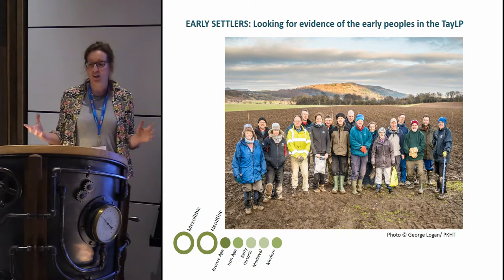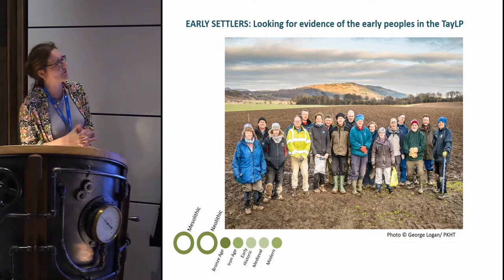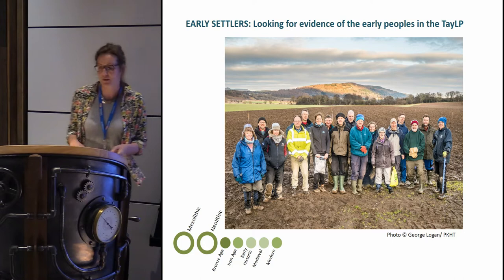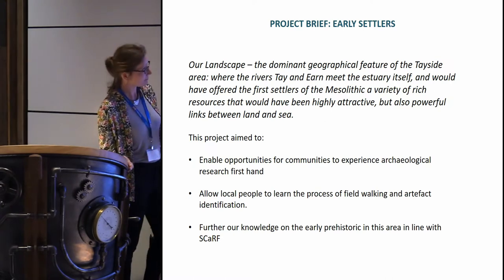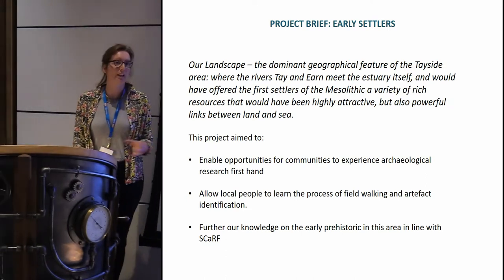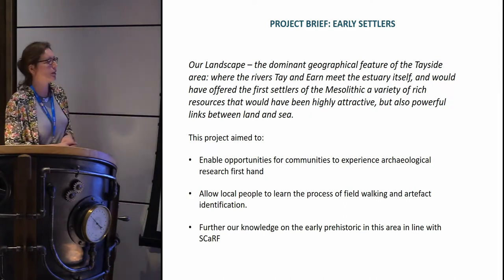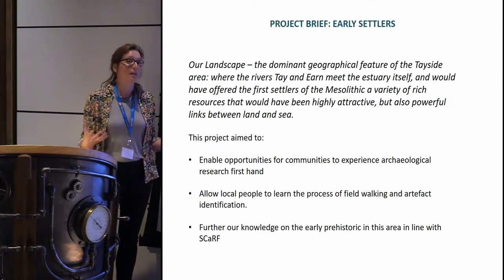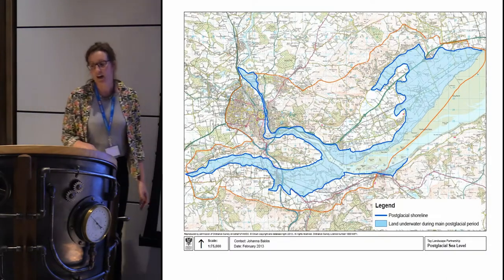Today I'm going to start with our Early Settlers project — a really fun project getting lots of different people involved. We had lots of different groups, members of the local community, primary schools, all working together to look for early peoples in the Tay estuary area. We really wanted to get people to be part of this research firsthand, to take an active role in discovering and identifying new information, and to further our knowledge of the early prehistoric period in this area, building up a record of lithics and possible sites.